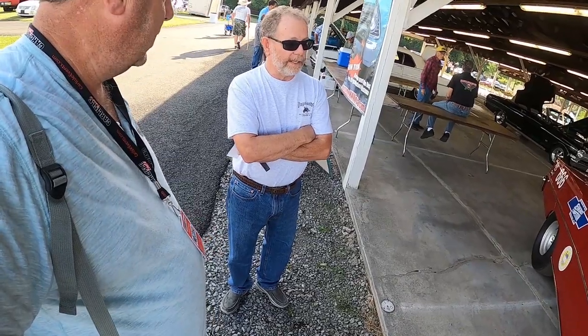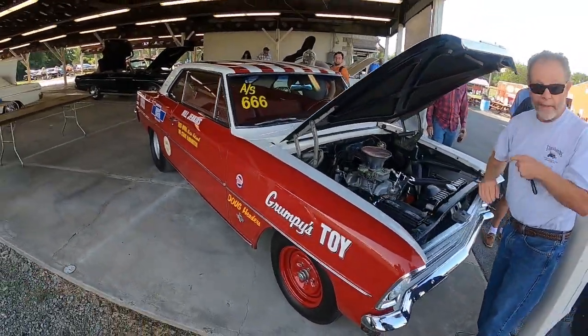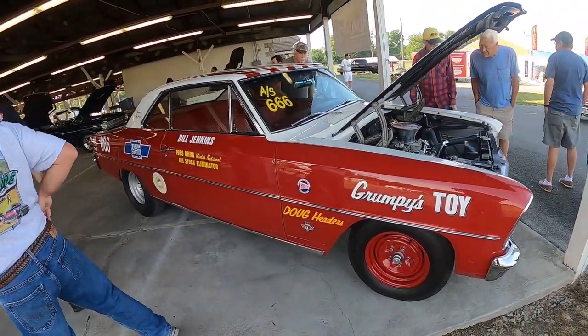Then it was sold to a drag racer out in Oregon. This car has never been raced as far as I know — except just down the street. It was out in Oregon for a while, and then it was in a museum out there for a while, and I bought it from the guy who had it out there.